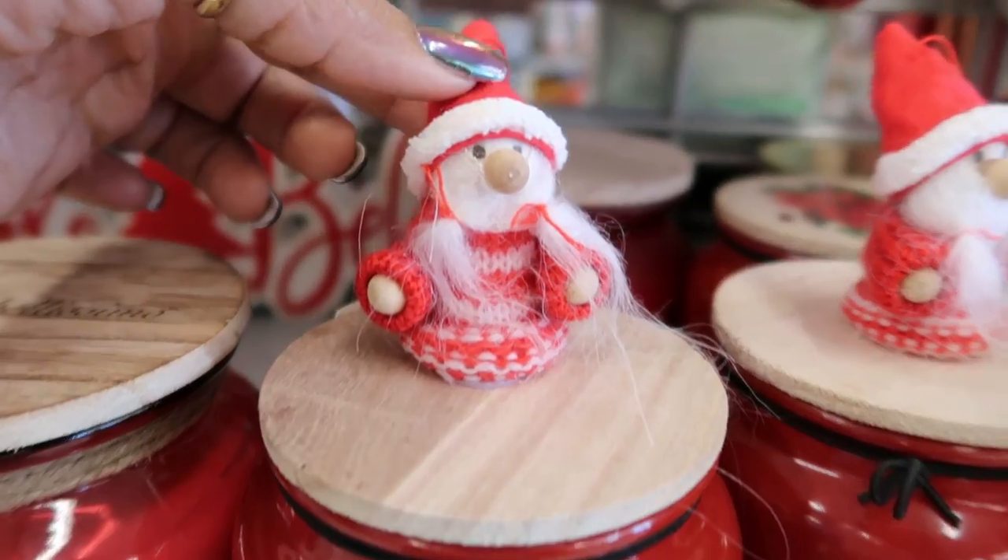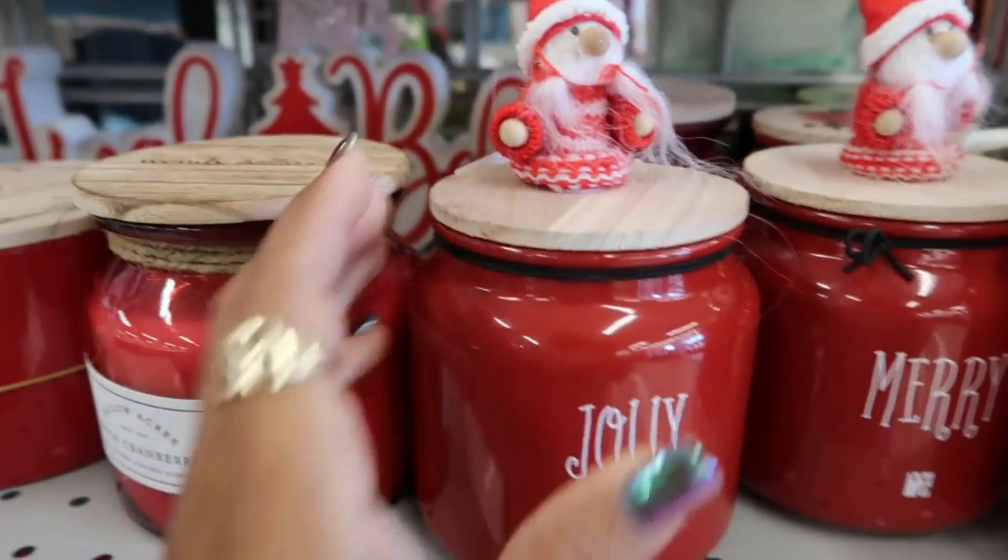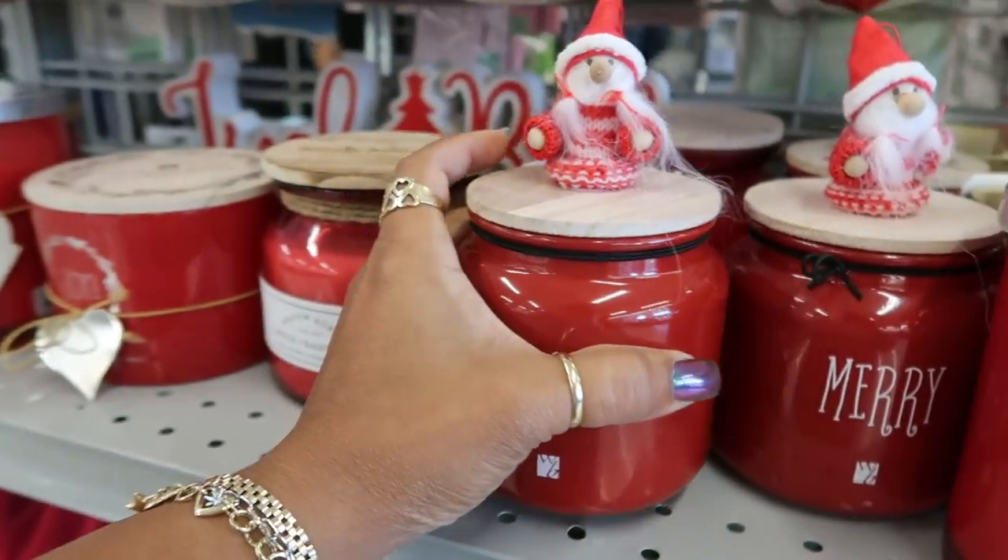Look at these! Look at that little face — the big old nose. $7.99.